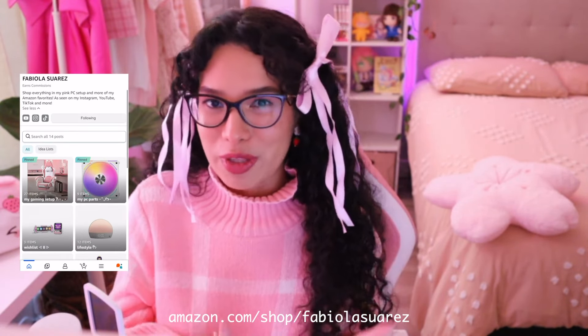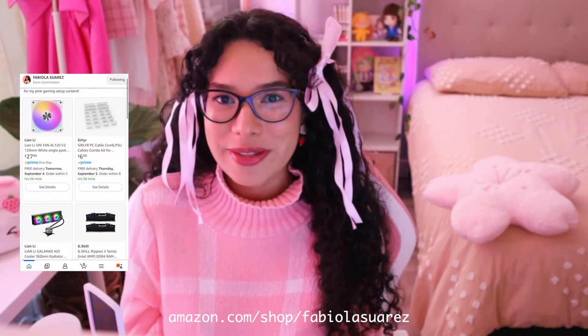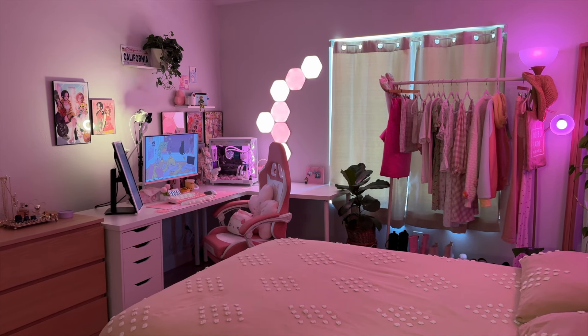Hello, my name is Fabiola and welcome to my pink gaming room. I'll be showing you everything from my monitors to my custom PC build, to what I use to decorate my desk, my walls, my background, and everything in between. Everything mentioned will be linked in the description box below and on my Amazon storefront. Here's a quick overview of what my gaming room looks like — I know there's a lot to take in, but don't worry, I'll be going over every detail.